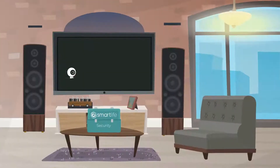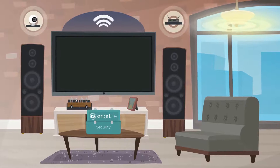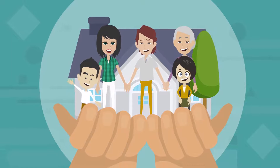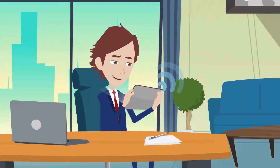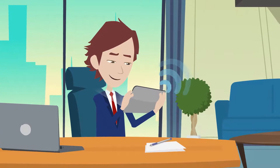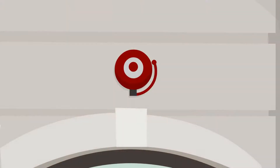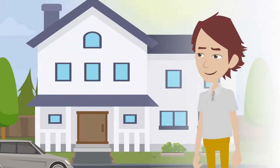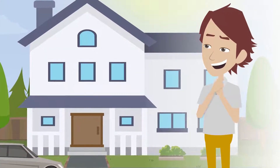The most common place to start for home automation is home security. Smart Life security enables you to keep your family and home safer and to monitor your second most precious asset, after your family, from anywhere in the world. From cameras, alarms, sirens, motion sensors and lighting, smart security is so much more than what you find in your standard home.